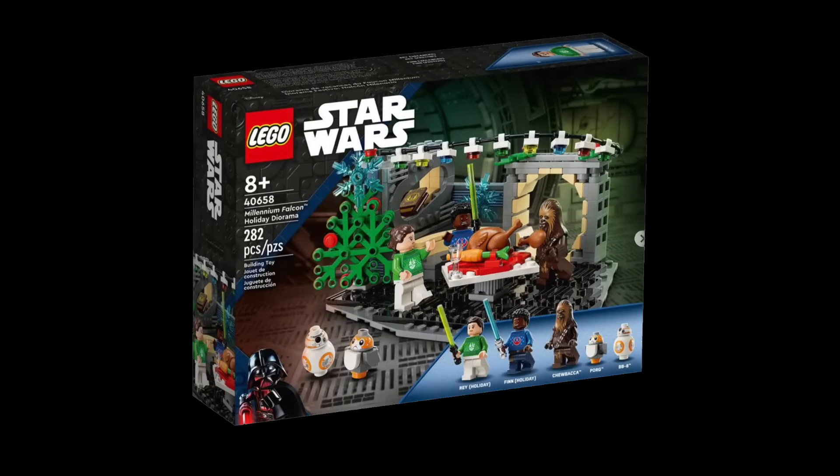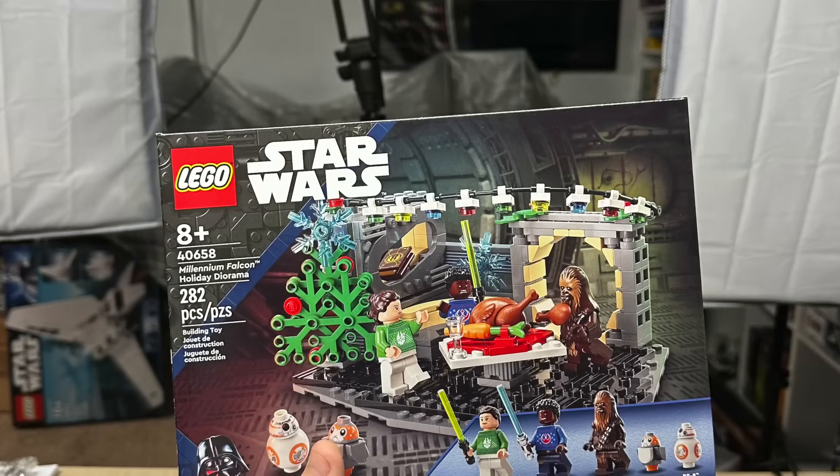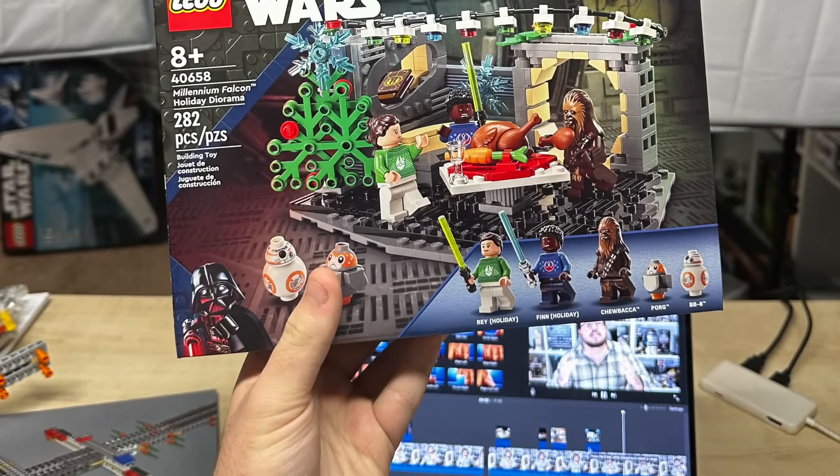Next up is 40658 the Millennium Falcon Holiday diorama, which came out just 10 days ago and is already slated to retire at the end of 2023 — a three-month shelf life. I love this concept. It's a wide-release product, but it won't be on shelves forever, and not everyone will be able to get it, which adds a little uniqueness to your collection. I highly recommend it — I've got it right here and I love it. Pick it up before it's too late.